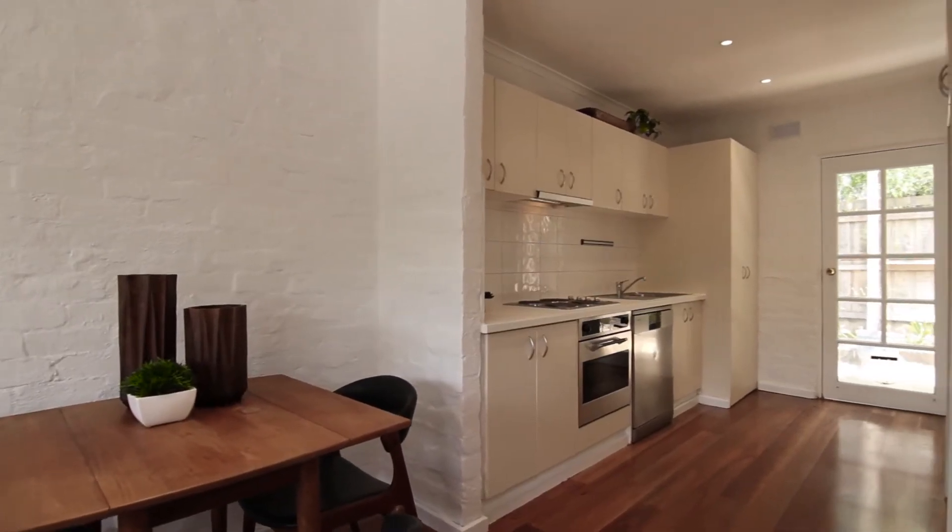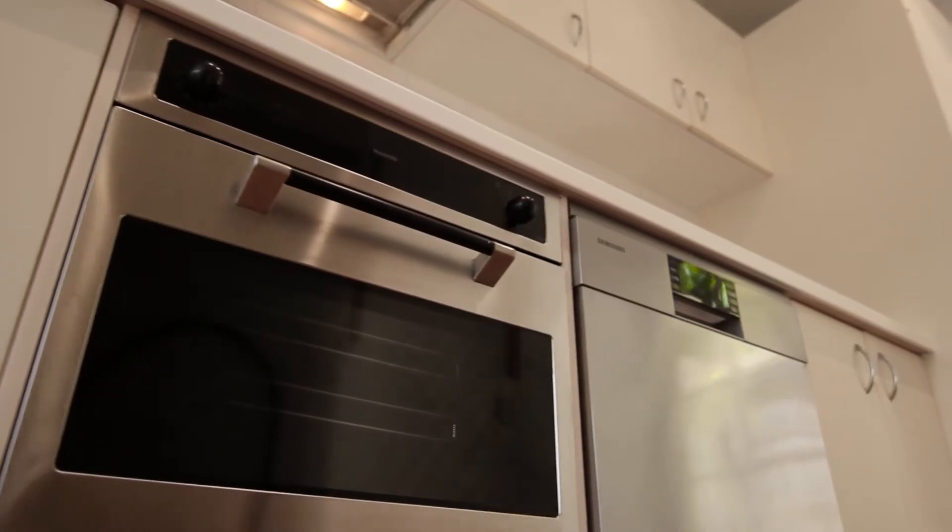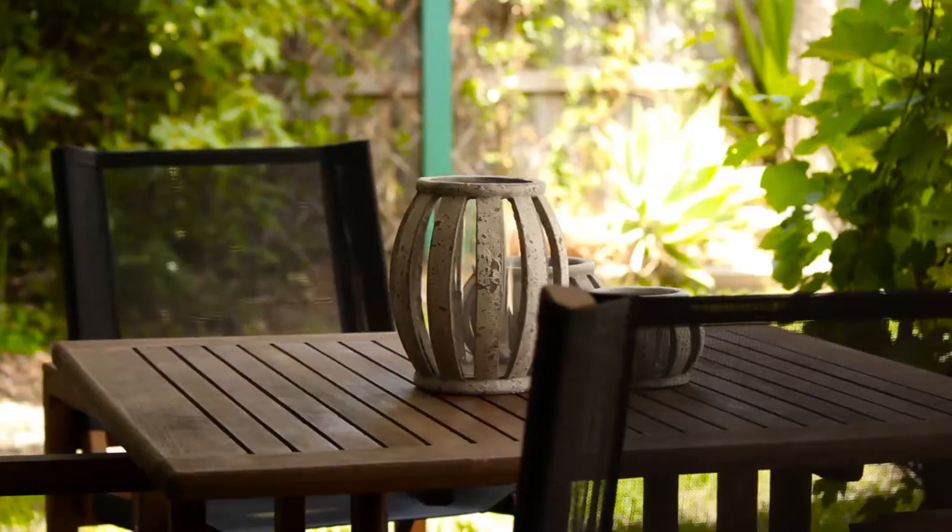The kitchen is complete with electric cooktop, oven and range hood, and also has a new dishwasher. The property also offers split system air conditioning, downlights throughout and roller blinds.